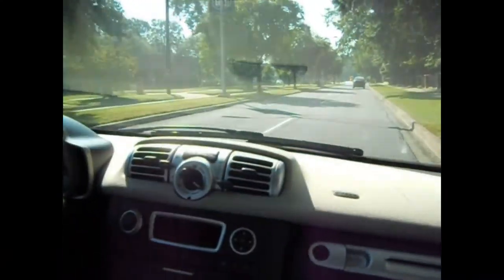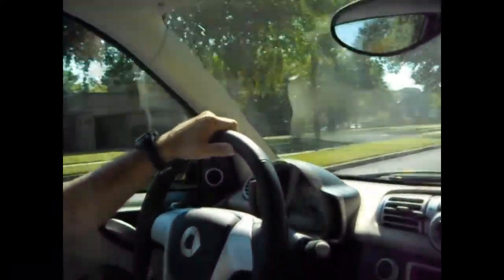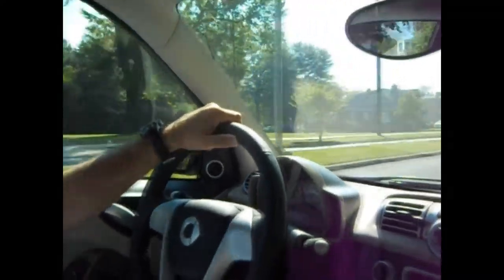Once you get inside, you realize you don't feel like it's small. You don't realize that the car stops just a foot behind you. Yeah, that's very true.